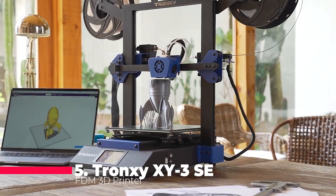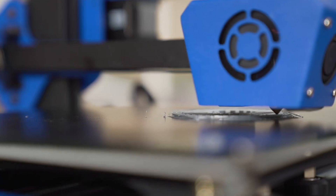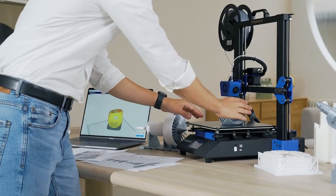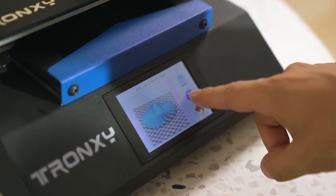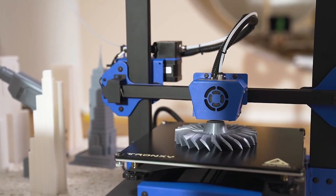The Tronxi XY3SE is not just a 3D printer — it's a versatile machine designed for multiple purposes. This upgraded DIY 3D printer kit comes with single and dual extrusion capabilities, allowing you to print with two different materials or colors simultaneously. This feature alone opens up a world of creative possibilities, but that's not all.